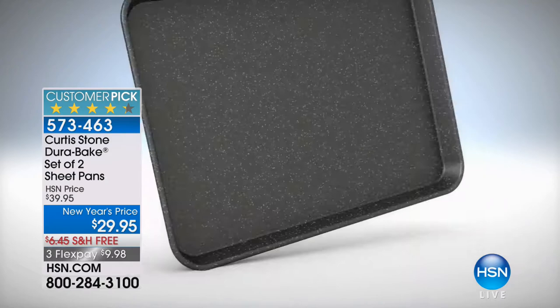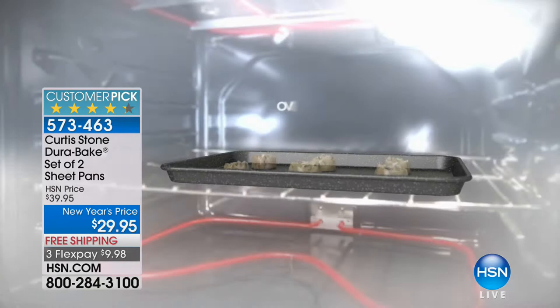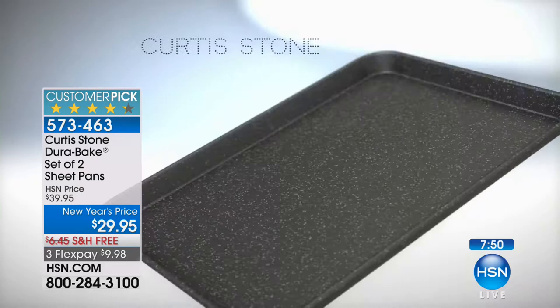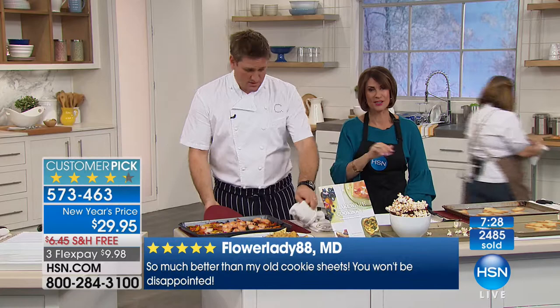You can cook at 450 degrees — the food release is brilliant and cleanup is virtually non-existent. We have it in three colors. Over a third of our entire quantity sold in one presentation. If you own the DuraBake, please call and let us know what you think. This is a huge customer pick — one of our best sellers in the entire line, which is number one customer-rated across all lines at HSN.